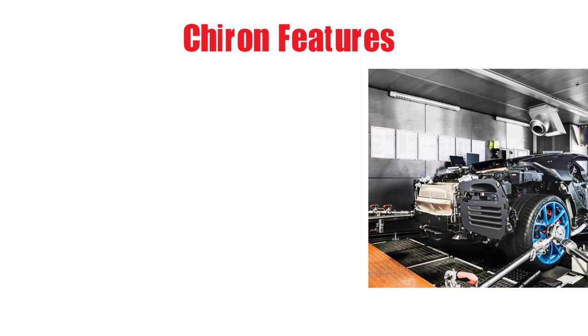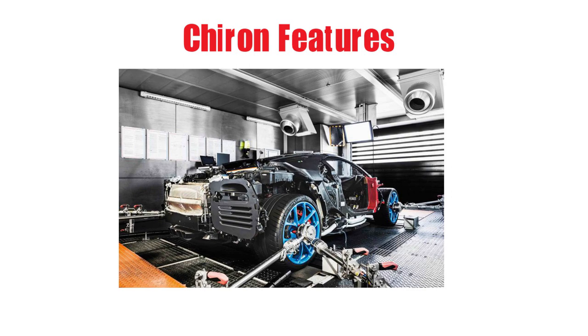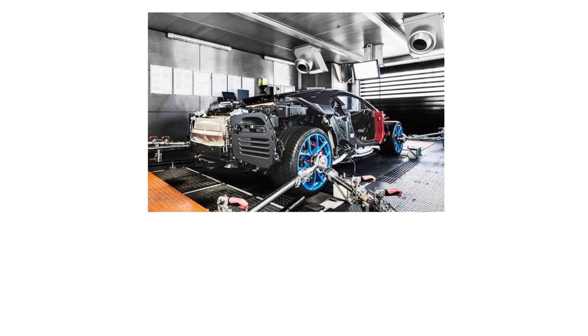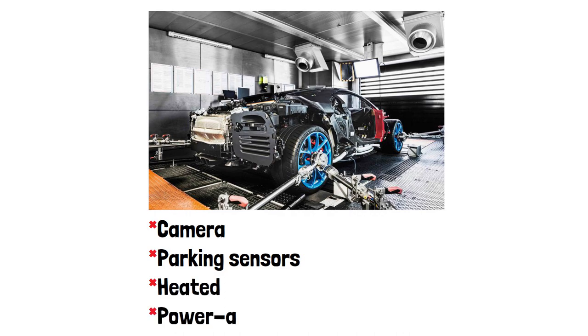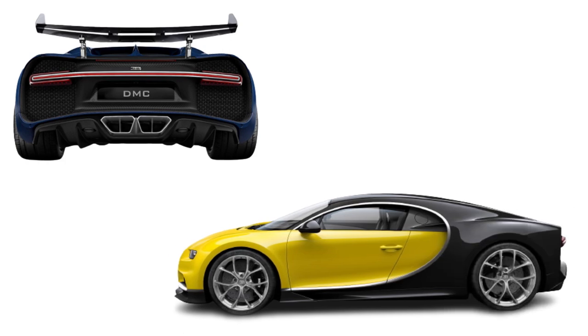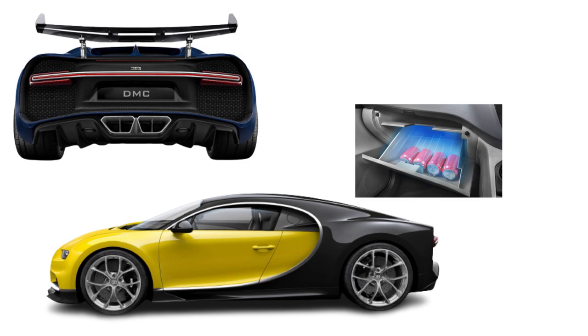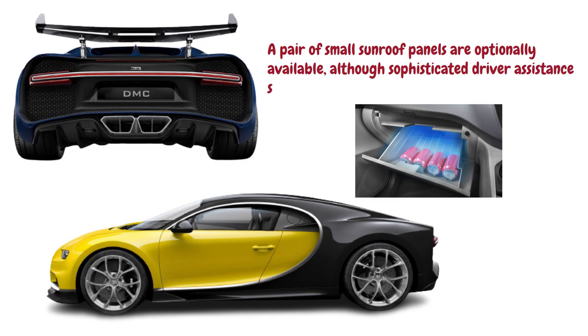The Chiron does include power-adjustable heated seats and a power-adjustable steering wheel. You also get a rear-view camera, parking sensors, and heated, power-adjustable wing mirrors, along with an active rear wing and adaptive, height-adjustable suspension. As standard features, the cabin has C-shaped LED ambient lighting and a cool glove box. A pair of small sunroof panels are optionally available, although sophisticated driver assistance systems like blind-spot monitoring are not.